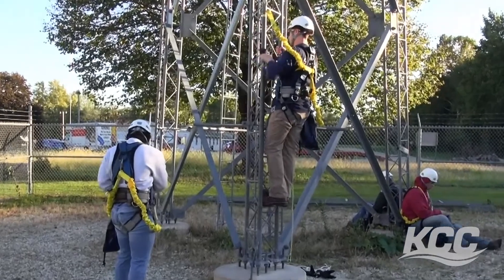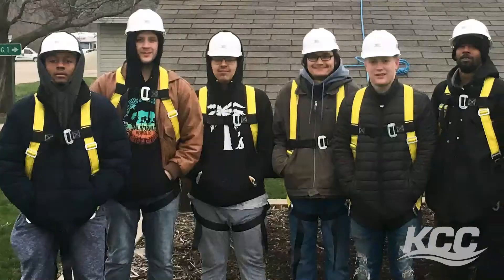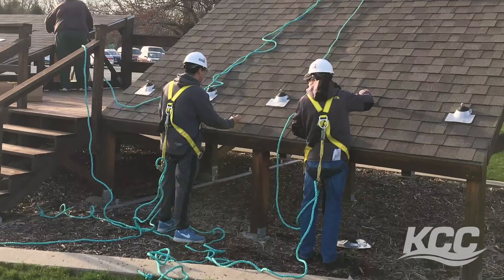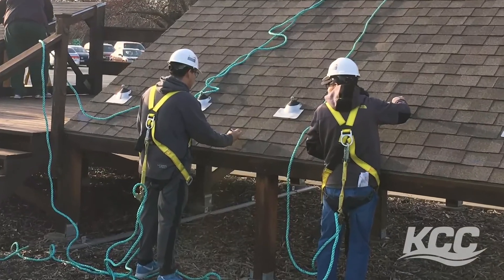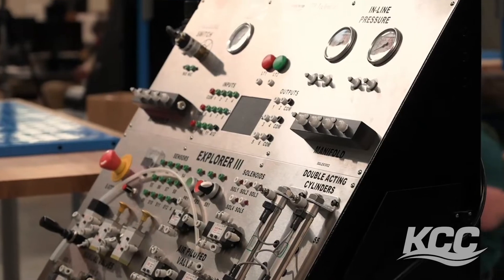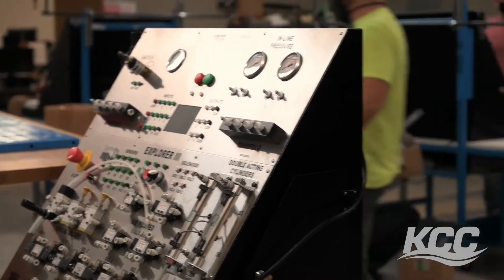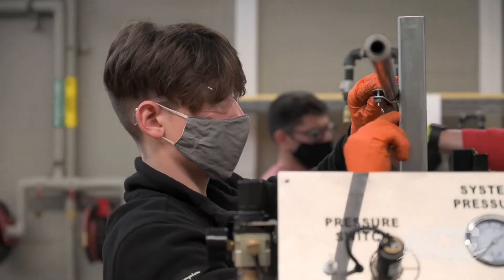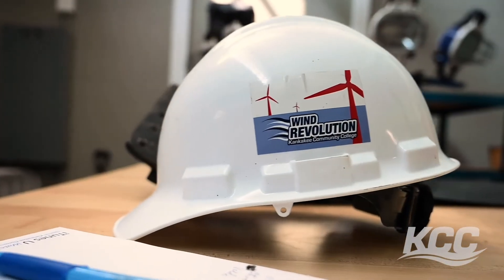We have a fair number of students who can now get into the industry because of our reputation. Right now we're running at about a hundred percent success rate off of students who finish our program. No matter what a person is looking to do, we can find a place for them — whether they want to become a residential electrician or a union electrician. Students start out in the $80,000 range right out of the electrical engineering technology program.